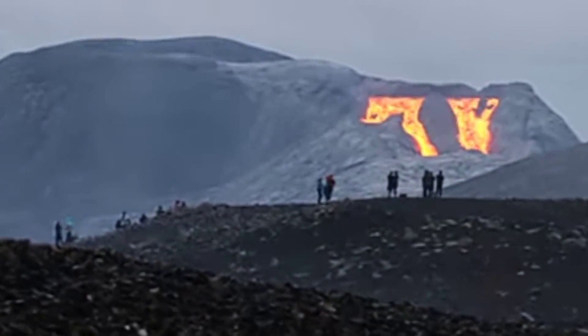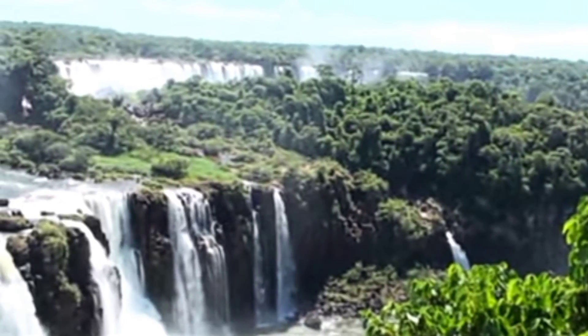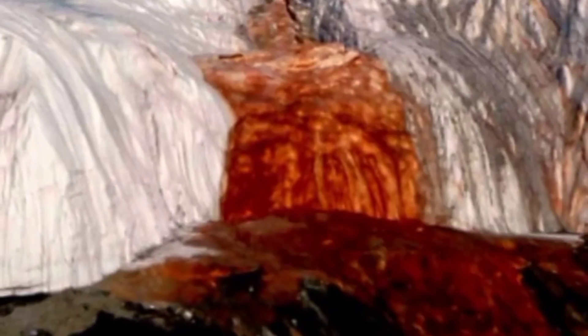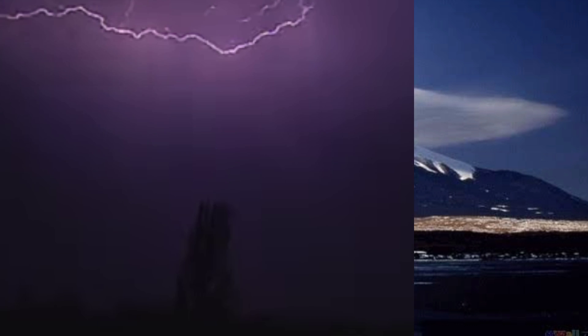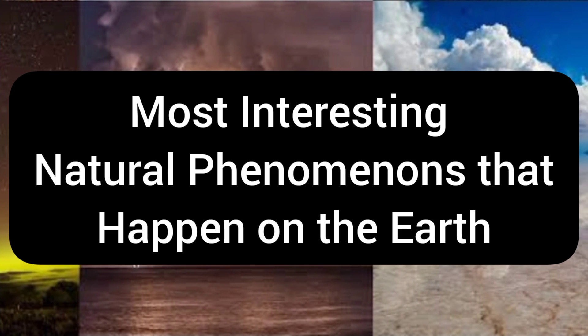Hi guys, welcome back. You might have seen a red-colored volcano or a beautiful blue-colored waterfall, but have you ever seen a blue-colored volcano or a blood-red waterfall? If you want to get to know about such interesting phenomena that happen on the earth, then do keep watching this video till the end.